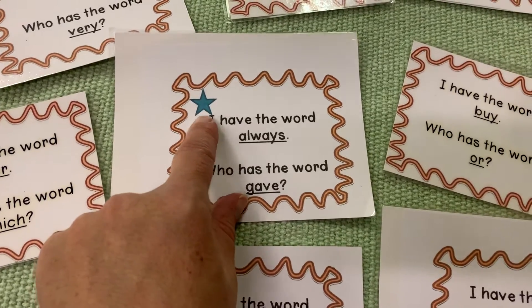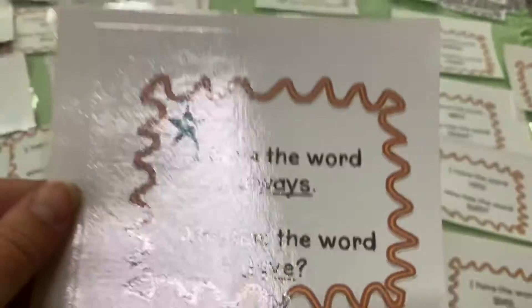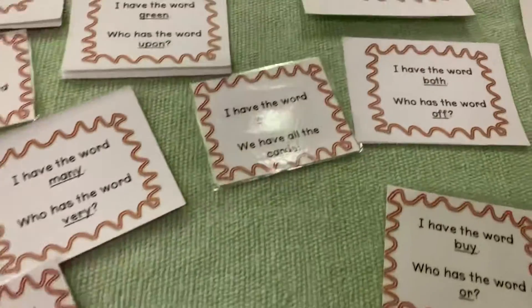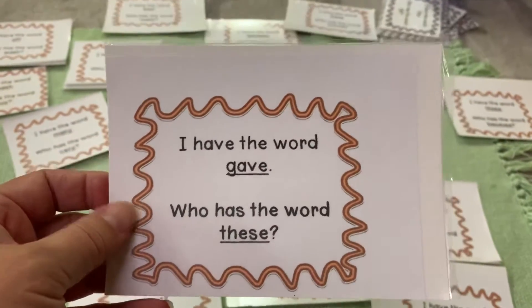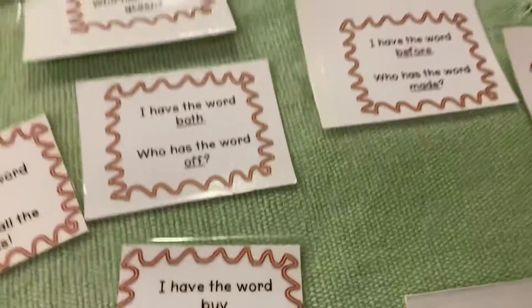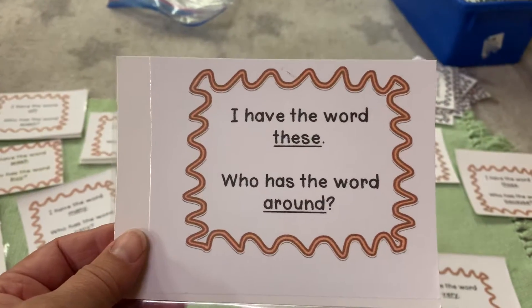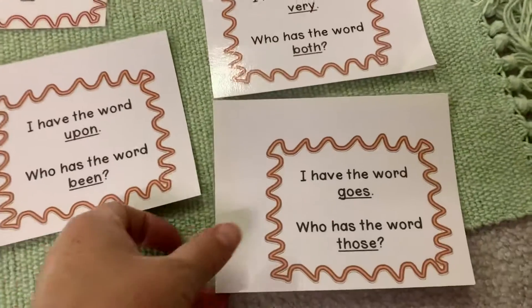You start with the beginning — the person who has the star starts us off and says, 'I have the word always, who has the word gave?' Then they turn the card over, and the person who has 'gave' says, 'I have the word gave, who has the word these?' If I'm working with new readers, I have them lay their cards out so I can help them. 'I have the word these, who has the word around?' Everyone looks to find who has 'goes.'